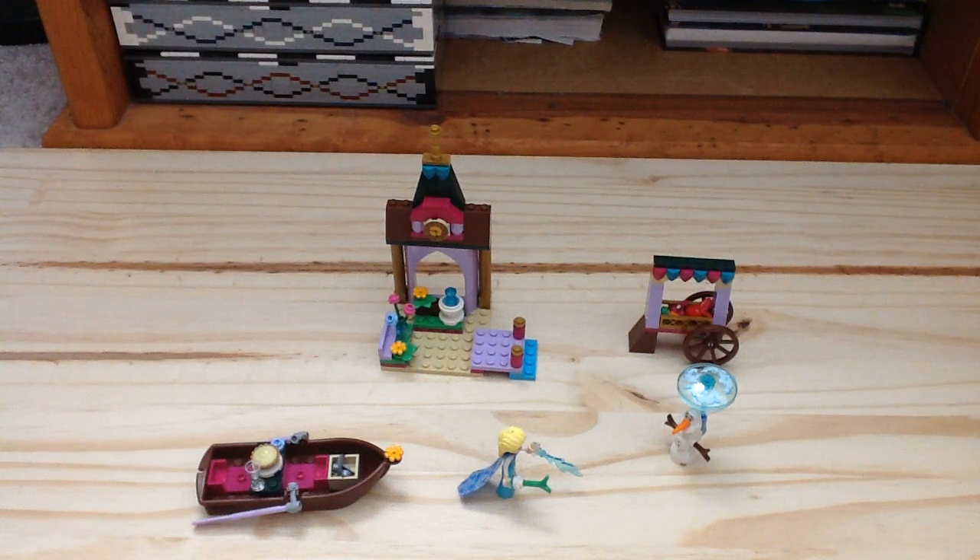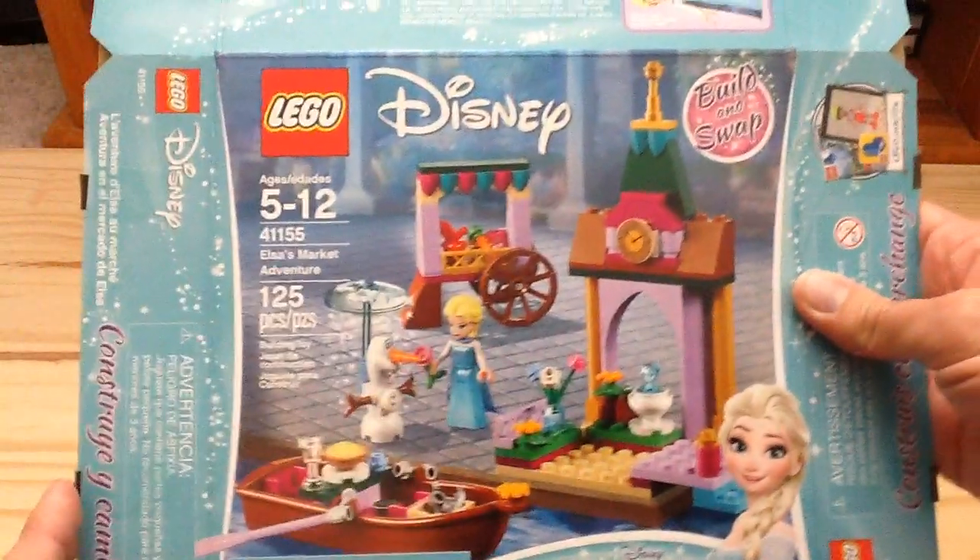Hey guys, Channel Lego More here for another LEGO Disney 2018 set review. Set number is 41155, this is Elsa's Market Adventure. It has 125 pieces, one mini doll, one brick-built figure, and retails for $20 here in the United States. Here's the packaging of the set — it's another Frozen set.